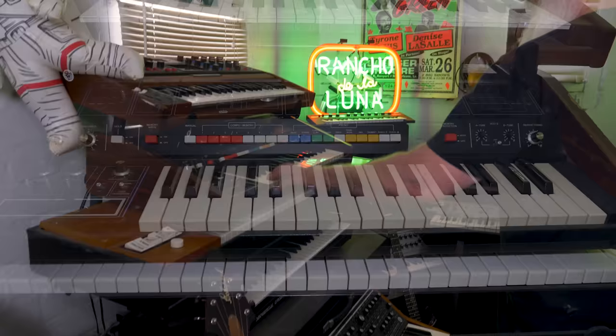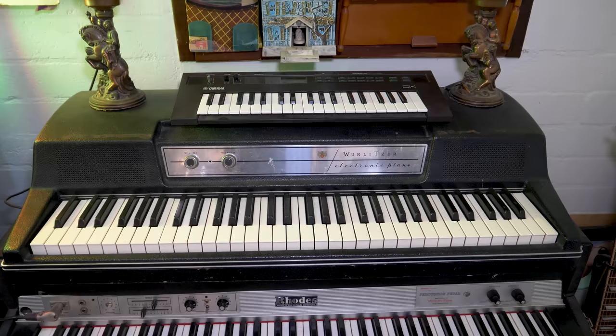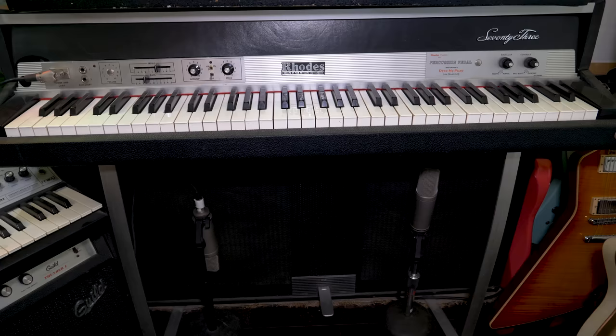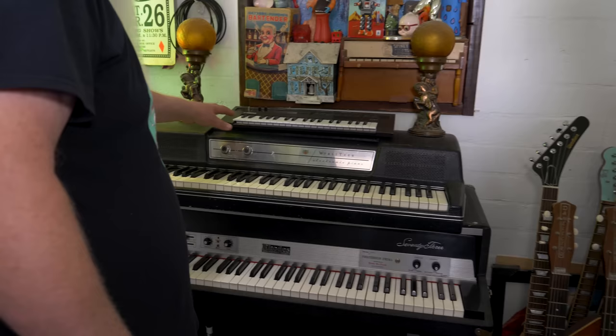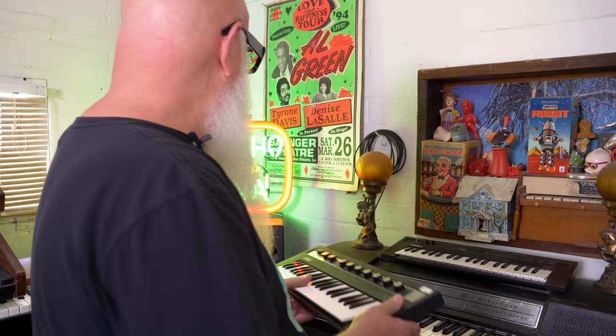Dave's friend Jamie Hafler fixed his Roland Compu-phonic, which does some really cool stuff. The same seller also provided the Whirly and the Rhodes. The Rhodes is one of the best-sounding in the world — it has the Dyno My Piano mod and Rhodes mics on it. There are also more Yamaha Reface units: a mini version of the DX7 and an electric piano, both with built-in effects and a speaker — all four can fit in a backpack.